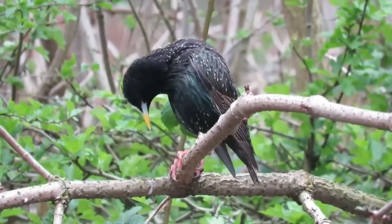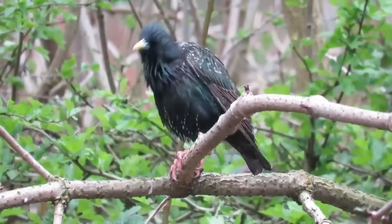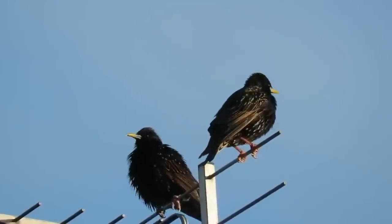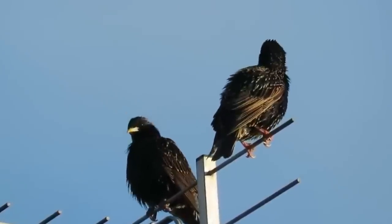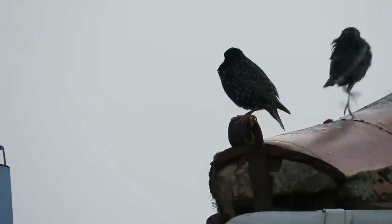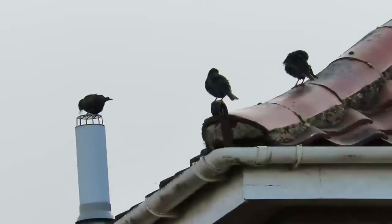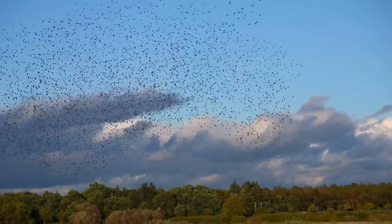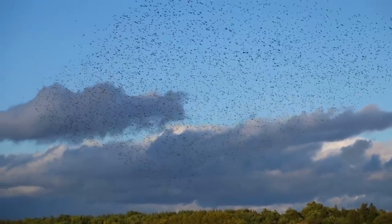Next up is another bird that has drastically declined in the UK in recent years but has become really common in other places where it's been introduced — the European Starling. Native to Europe, South West Asia and Northern Africa, they have been introduced to the USA, South Africa, New Zealand and Australia. They were introduced to most of these places deliberately in the hope they would control insect populations, but they can reach really high densities and have been known to take over the nesting sites of native birds, competing with them for food and resources.